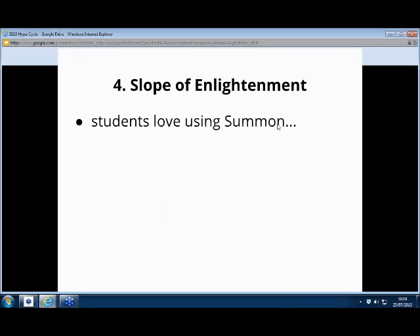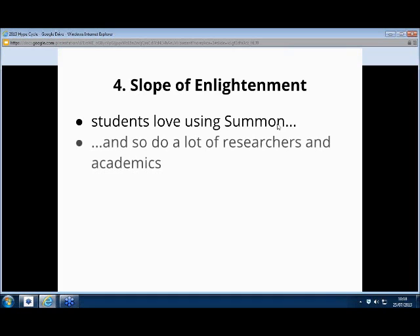One of the things we started to see: students almost immediately said they loved Summon. We ran it in parallel with our federated search engine, and immediately students gravitated across to Summon. We're getting really, really good feedback. What we're also seeing is researchers and academics — not everybody, that would be wrong to say — but the majority seem to have adopted it as another tool they can use to find stuff.